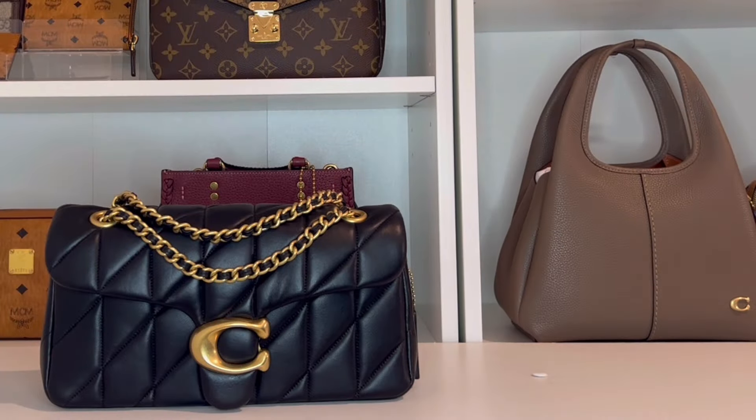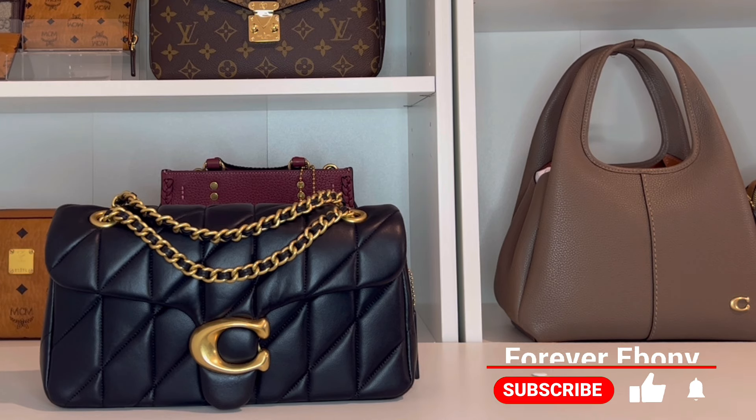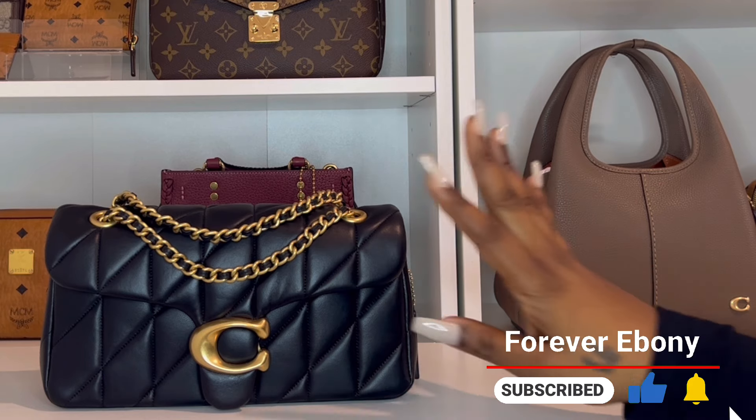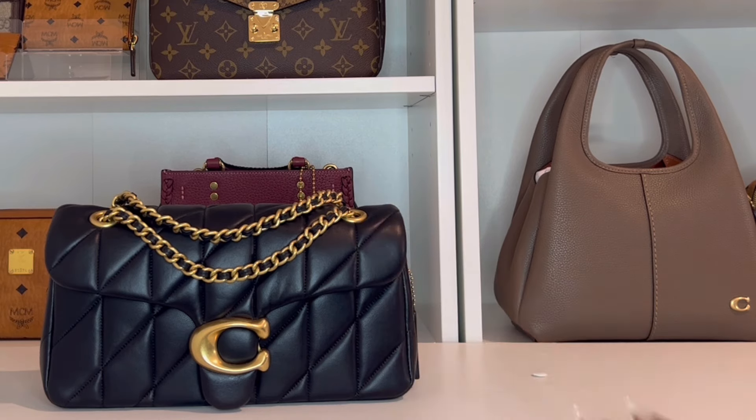Hi YouTube, welcome or welcome back to my channel. I'm Ebony and this is Forever Ebony. Today I am here with my new Coach Quilted Tabby in the size 26, and I have affectionately named this bag Coco for obvious reasons. I've had this bag for about four days and I have been carrying it non-stop — out to a lounge, shopping, the nail salon, and a grocery store.